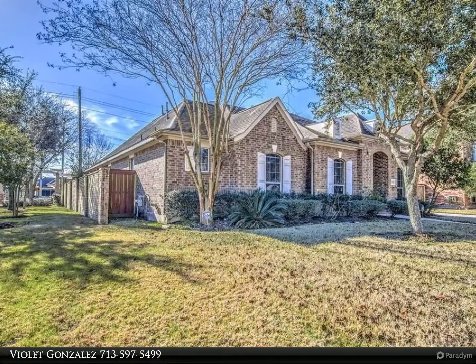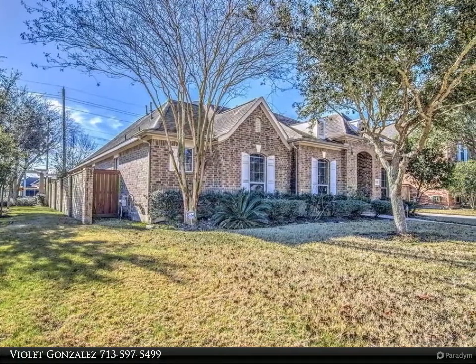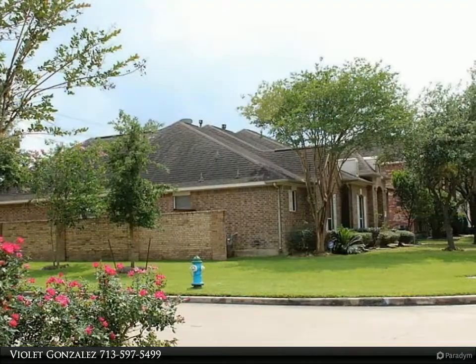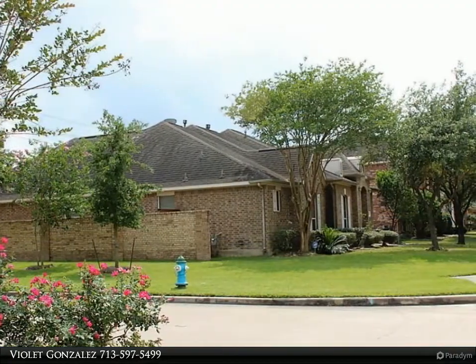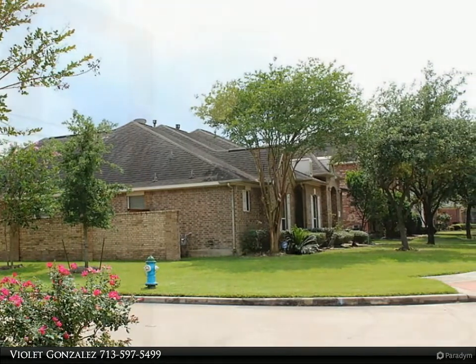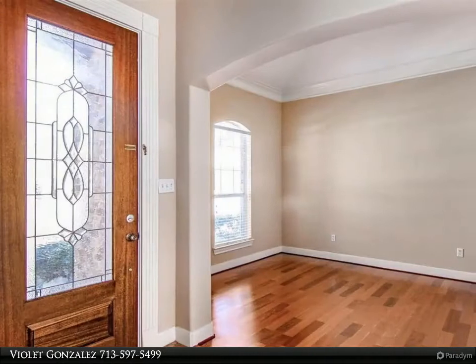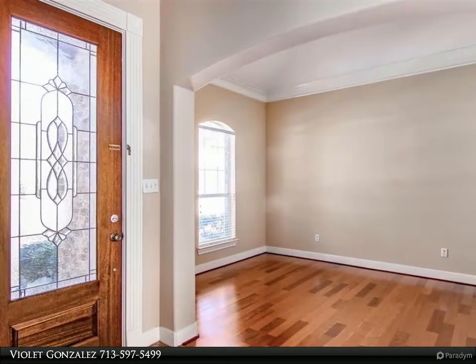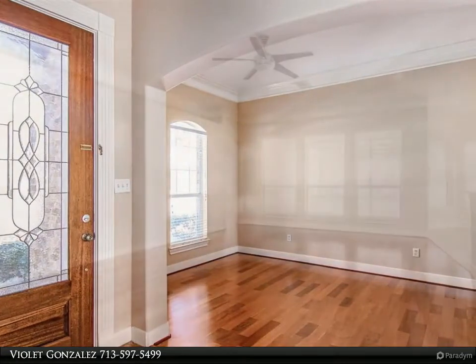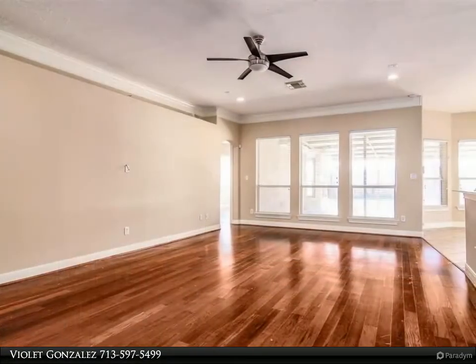Spacious four bedrooms, three full baths — a rare find. Features a large kitchen with granite countertops; refrigerator and washer/dryer included. ADT alarm system, no carpet — all wood tile flooring in wet spaces. A rear covered back patio and extra long driveway with a two-car detached garage.